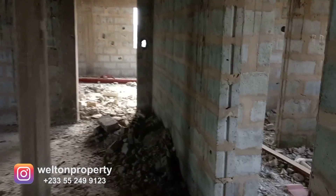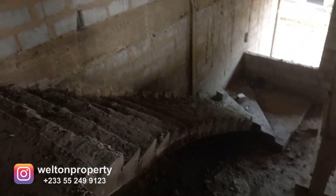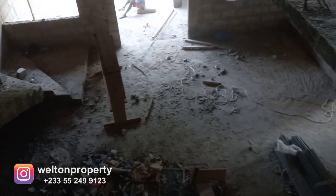We're upstairs now. This is the first bedroom. From the upper part you can look down to the living room.